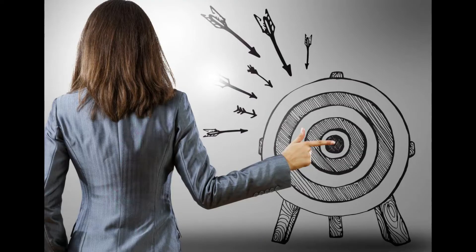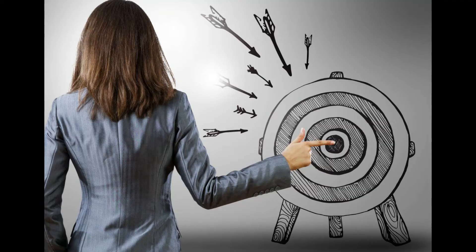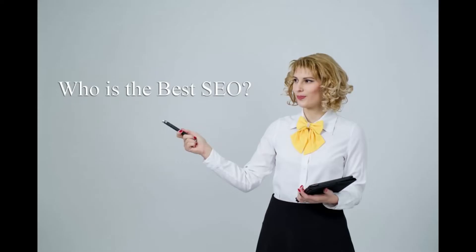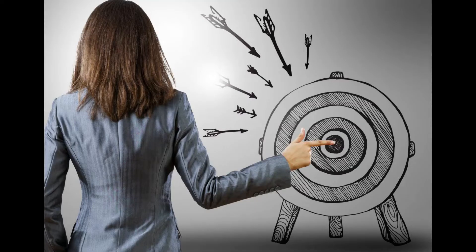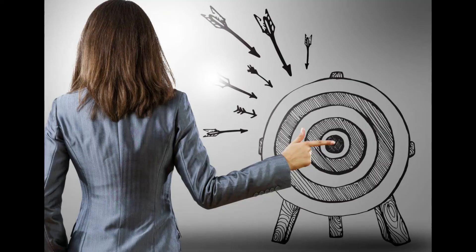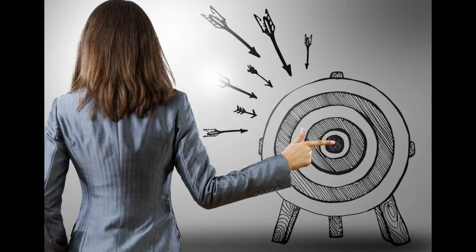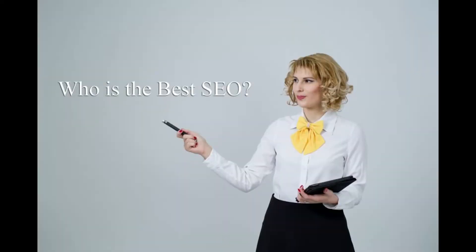We've been doing SEO since 1999. We're a small firm located in Reno, Nevada. Most of our clients are in northern Nevada, but we have a handful of clients all over the country. For the most part, we have pretty good reviews. We've upset a few people over the years who had to share their two cents — and it's America, so that's their right. But for the most part, we do a pretty good job.